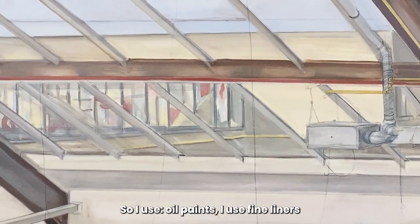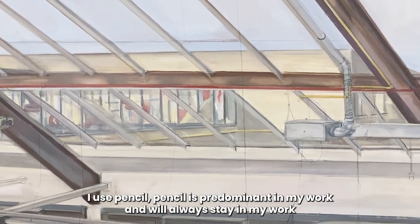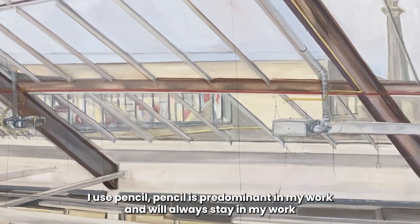I use oil paints, I use fine liners, I use pencil. Pencil is predominant in my work and it will always stay in my work.